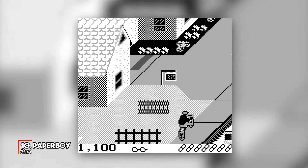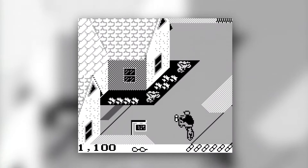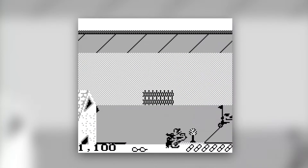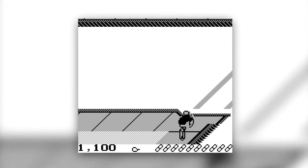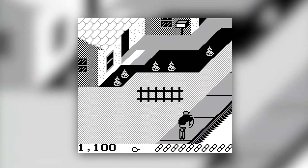Atari's popular paper-punting professional sim, Paperboy, made it to pretty much every single major console and computer in the late 80s and early 90s. Of course, this doesn't exclude the original Game Boy in this pint-sized port. To be honest, the tiny screen size and sluggish controls make this a pretty unplayable version of the game, but here it is at number 10 in the charts.